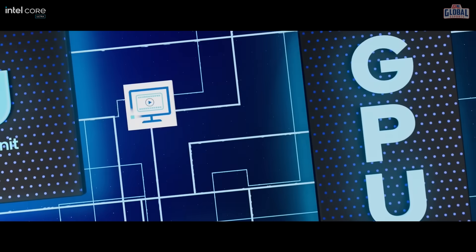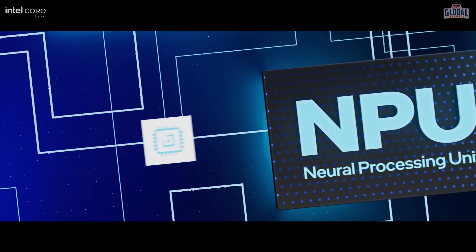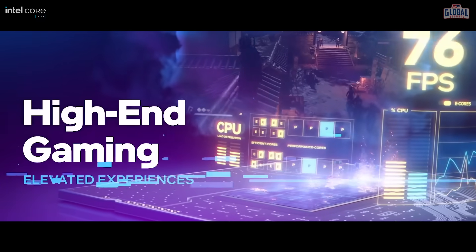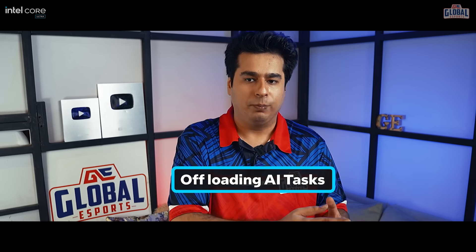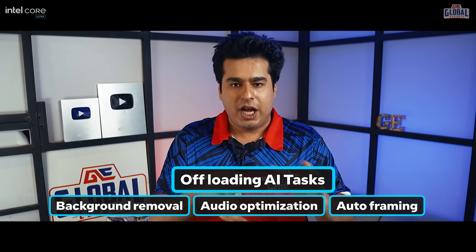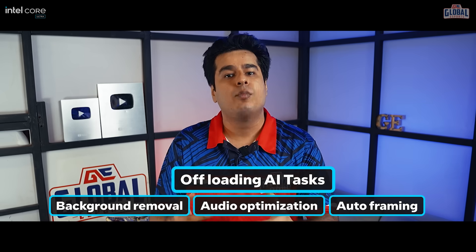You guys have all heard of CPU and GPU, but this is where Intel has brought out something new called the NPU — the Neural Processing Unit. This is where all the AI magic happens. It has three different AI accelerators built into it, so it can handle a variety of AI workloads. Intel processors are already great for high-end gaming, but with the additional AI capabilities, it will make the lives of gamers even easier by offloading AI tasks — like background removal, audio optimization, and auto framing — to the NPU, so that your GPU now has more bandwidth to stream and game more smoothly.